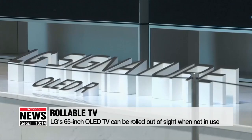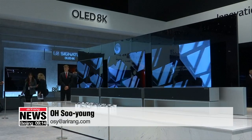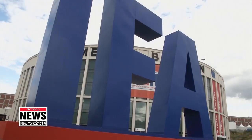The LG OLED rollable model was first revealed at the Consumer Electronics Show in 2018 and is expected to go on sale later this year. The IFA show runs until next Wednesday. Oh Sooyoung, Arirang News.